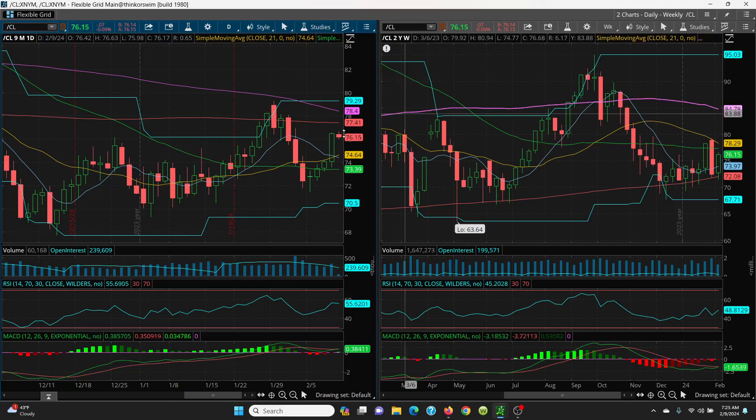On the downside, today's low was 75.98. We have 75.85, which lines up nicely with support. The next level is 75.52, then 75.16, and then your 21-day sitting right at 74.64 — very strong support. Right below that, we have your 8 SMA at 74.39, and then your 50-day at 73.39.